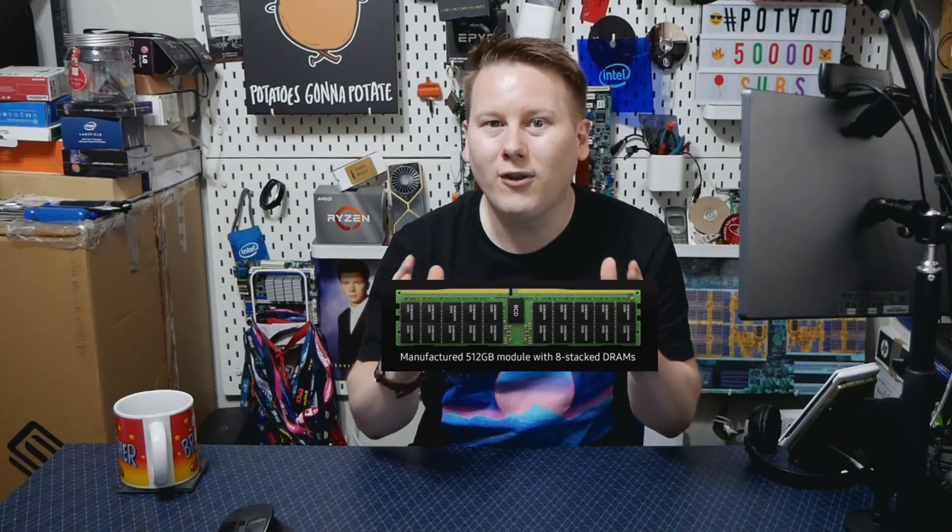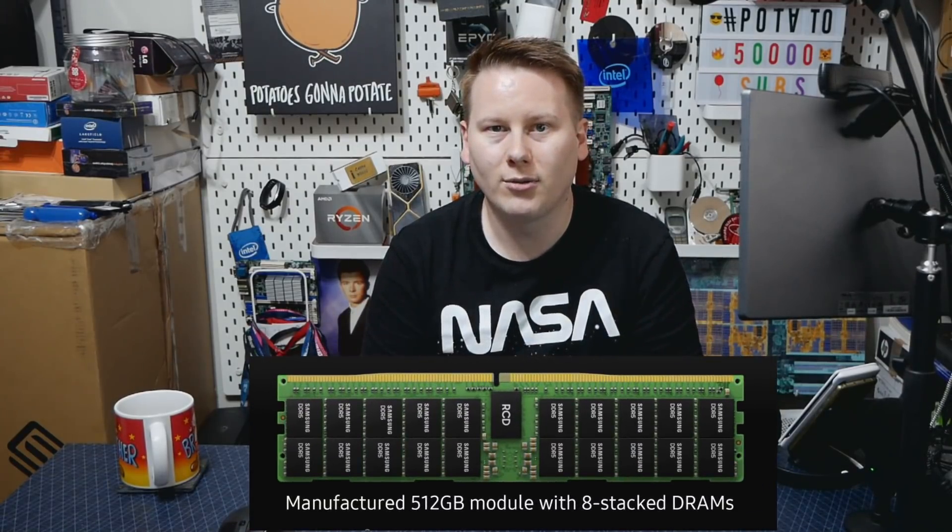The first news out of Hot Chips comes today. Today is technically the tutorial day — it's not usually something we cover directly. But alongside the tutorials, there are a bunch of posters. In a virtual conference, everyone who submitted a poster has instead submitted about 10 to 12 slides showcasing their new research or product. And it's Samsung here who have got a 512 gigabyte DDR5 module to show us.